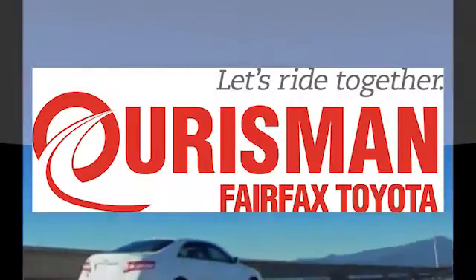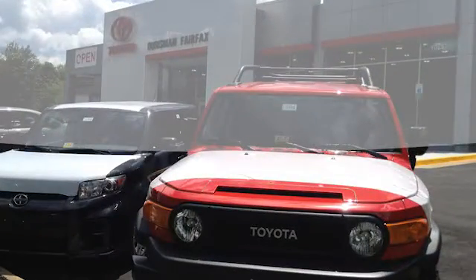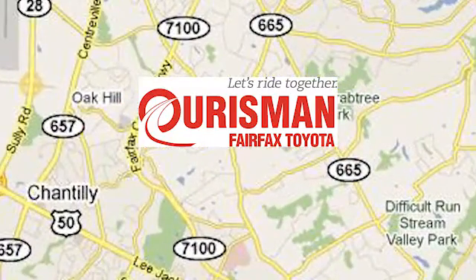Oarsman Automotive of Virginia has been a leading name in the automotive world for customers in Northern Virginia, Maryland and BC for many years. We're conveniently located at 10287 Fairfax Boulevard in Fairfax, Virginia.